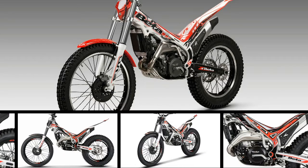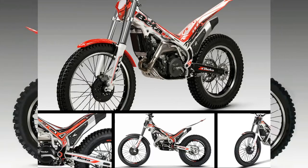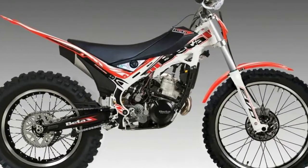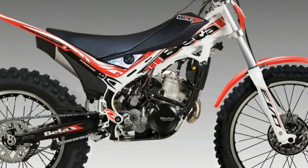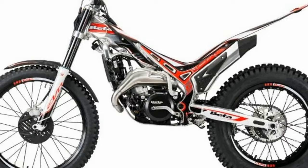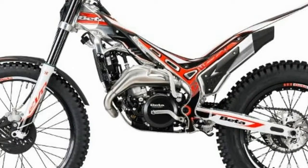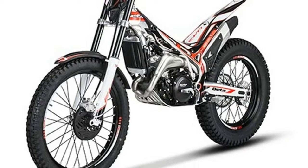Beta brings a lineup of six trials bikes for full-size riders to the United States for the new model year. The 2018 Beta EVO line of observed trials motorcycles ranges from 125 to 300cc. The changes aren't revolutionary for 2018, but let's have a look at what makes the bikes new this year.